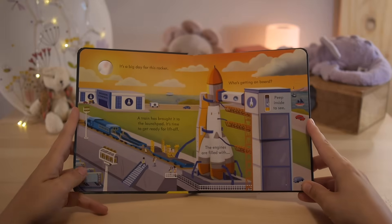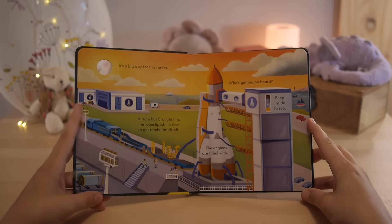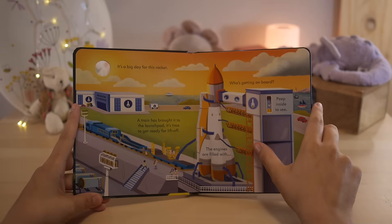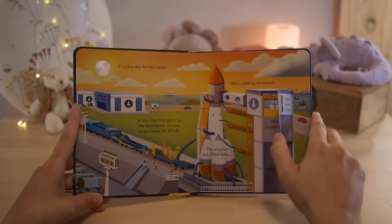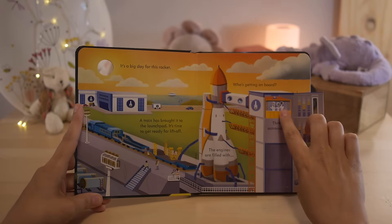It's a big day for this rocket. A train has brought it to the launch pad. It's time to get ready for liftoff. Who's getting on board? Let's peep inside to see three astronauts — one, two, three.